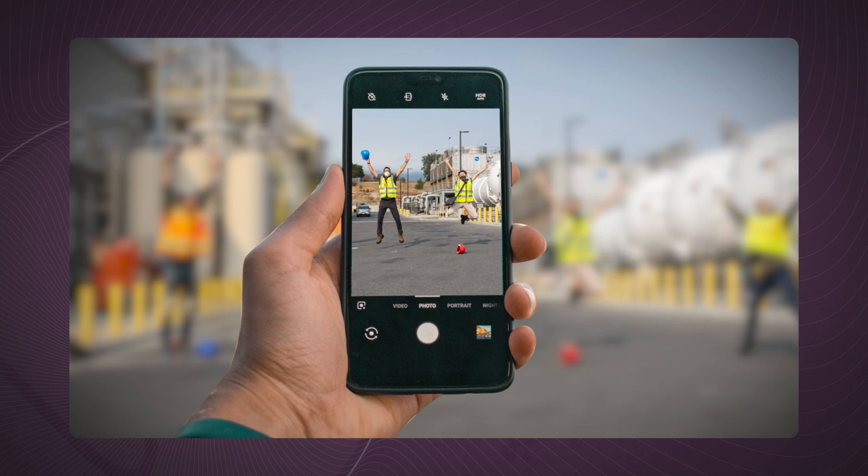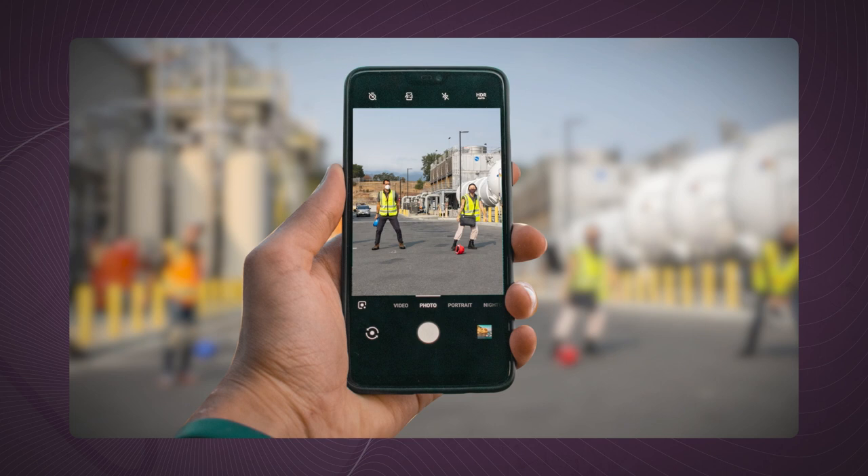Taking a movie today is as simple as doing it on your phone. To do this, your phone takes a series of pictures and plays them back in rapid succession. And that's a movie!